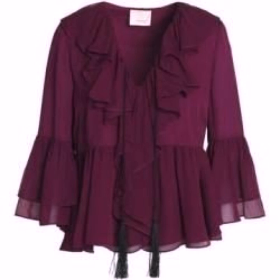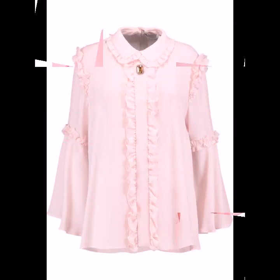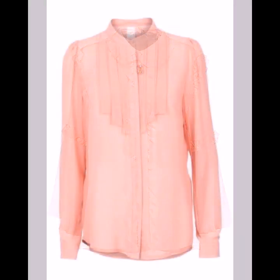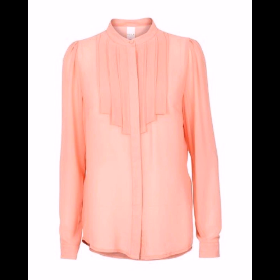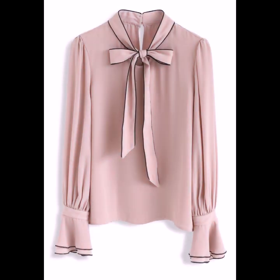All the designs are looking so nice and beautiful. If you want to be updated with the latest fashion trends and dress designing ideas, my channel is all about that. You will find hundreds of new designs and ideas daily on my channel, and I hope you will find them useful and helpful.